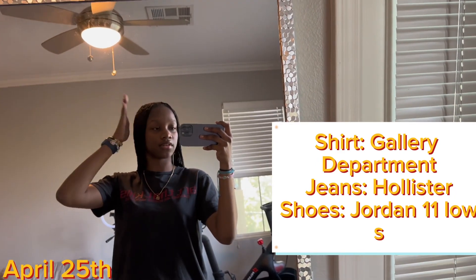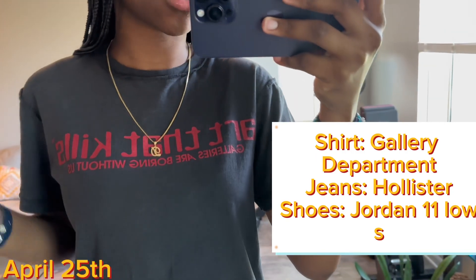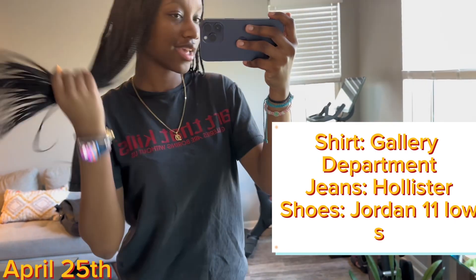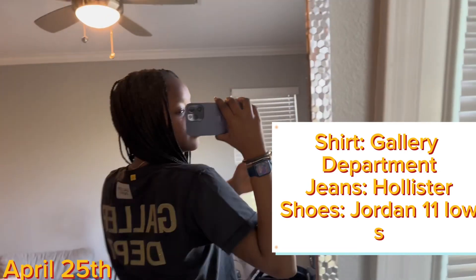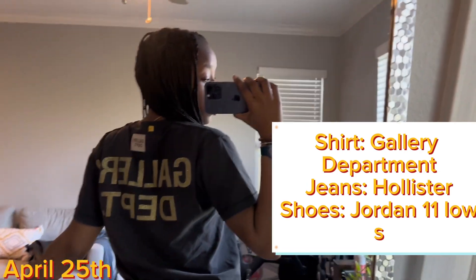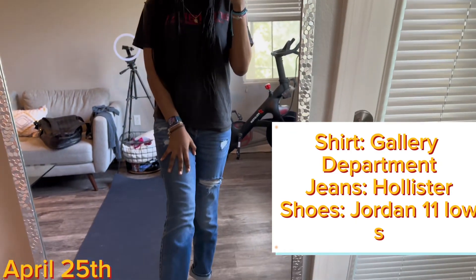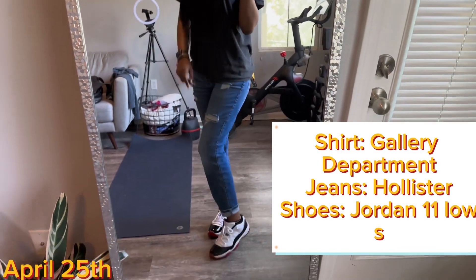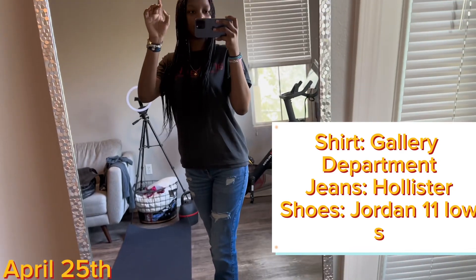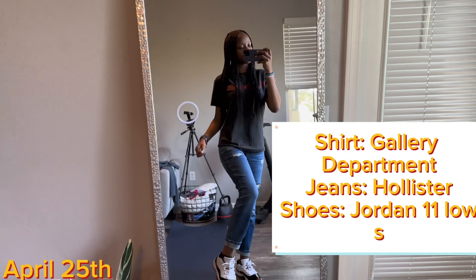Hey guys, I don't even know what day we're on because I've been filming this video for so long. Today I'm wearing this shirt that says 'Art That Kills, Galleries Are Boring Without Us' — and the back is what makes the shirt, it's golden and glittery and says Gallery Department, from Gallery Department obviously. Then Hollister boyfriend jeans and Jordan low top 11s. Super cute.